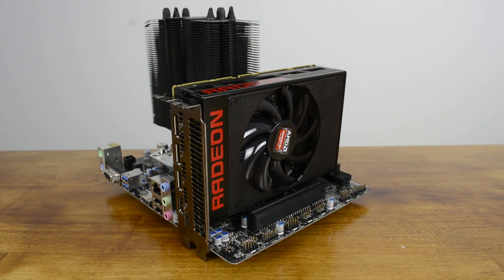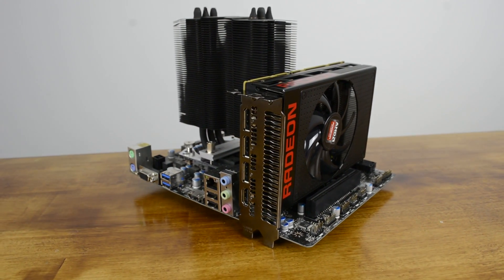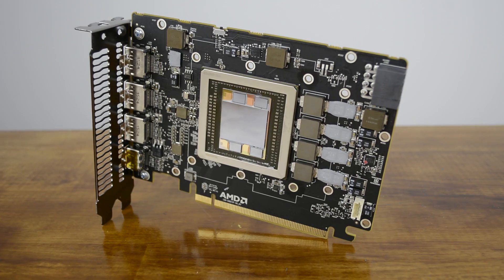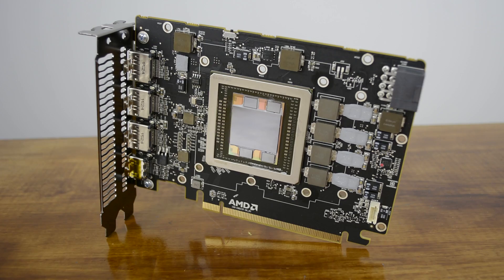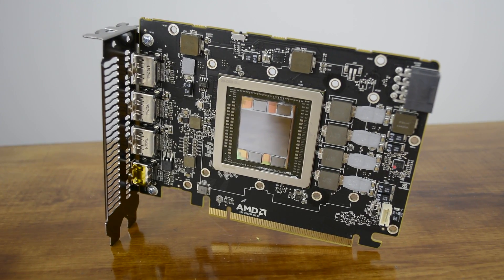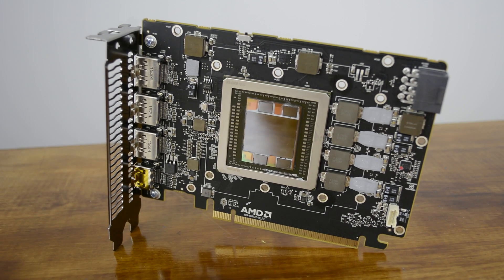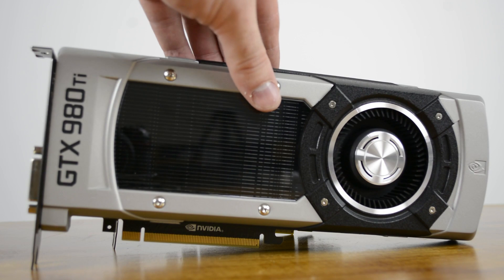The Nano price adjustment can also be felt down under. The Fury X currently retails for around $1,000 Australian dollars, the standard Fury $900, while the Nano can be had for $850, though that's still around 40% more than the 390X asking price. The point is the Nano has now become a viable option, priced to compete closer to the GeForce GTX 980 than the 980 Ti.